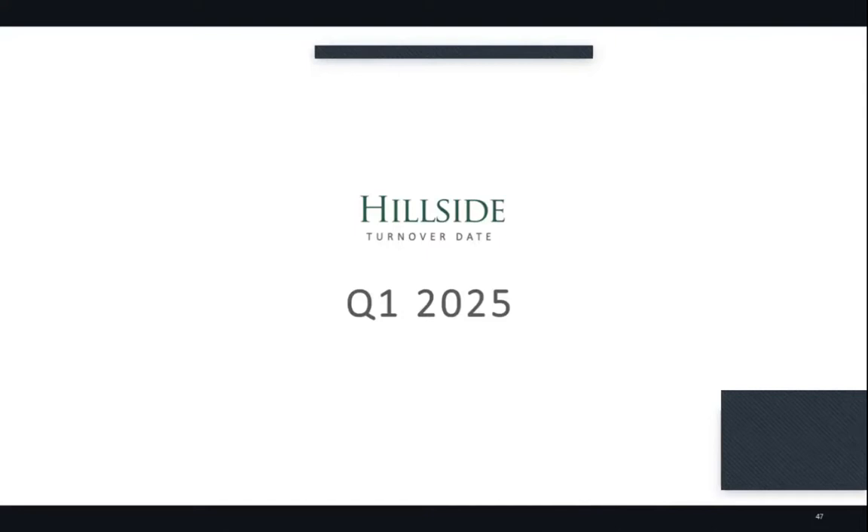Hillside's turnover is set for the first quarter of 2025 — something to look forward to. The price per square meter in Hillside is 24,000 pesos per square meter.